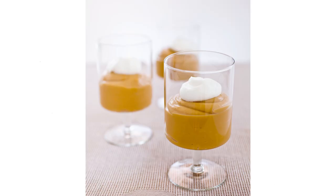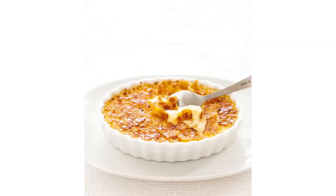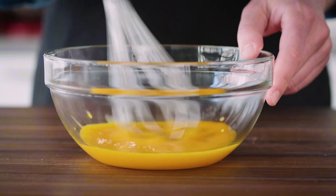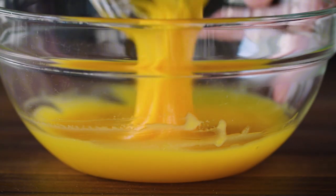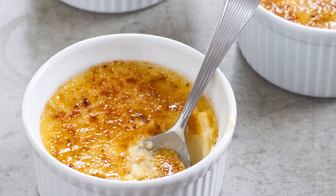Egg yolks are also key to so many awesome cooked applications — butterscotch pudding, pasta carbonara, lemon curd, custardy ice cream, creme brulee, the list goes on and on. In each of these dishes, the yolk proteins are dispersed throughout a liquid. As the temperature climbs, the proteins bond and trap water, forming a gel. If you stir while this happens, as with an ice cream base, the result will be creamy. But if you leave it alone, like with creme brulee, you'll have a luscious set solid.